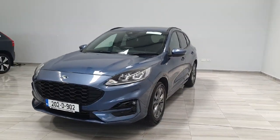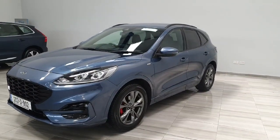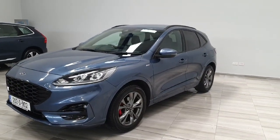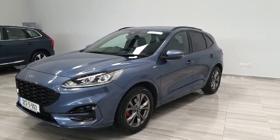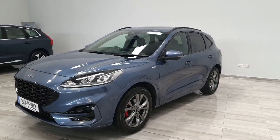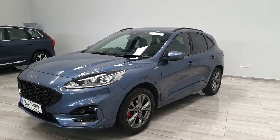The vehicle is on a 2022 D-plate, finished in chrome blue. It comes equipped with the 18-inch ST-Line alloy wheels. This is a 1.5 diesel, 6-speed manual gearbox, complete with rear privacy glass, satellite navigation, and is the ST-Line specification.